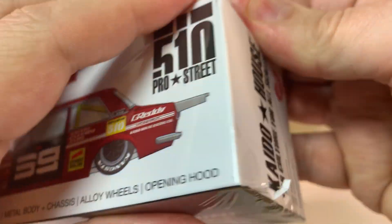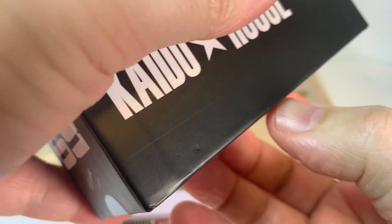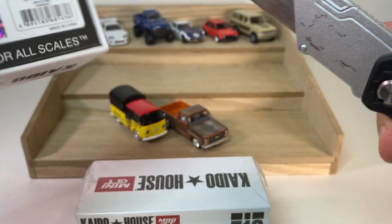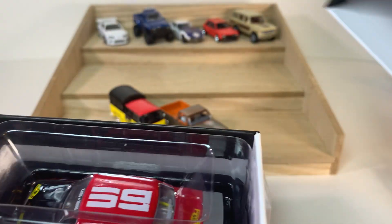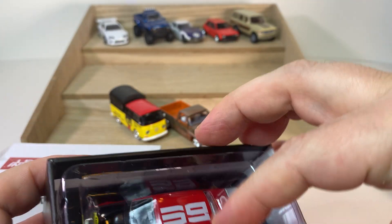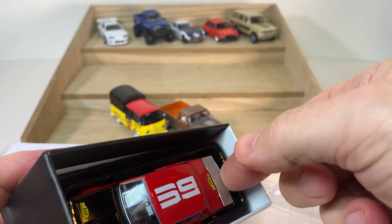It doesn't look like there's going to be a whole lot of difference between them. These are sealed in cellophane, so in theory there's a chance we can get a chase out of one of these — unless they've started marking these externally so that vendors can pluck the ones with chases and sell them for stupid amounts of money. The chases for these are selling for like $120, which is crazy.